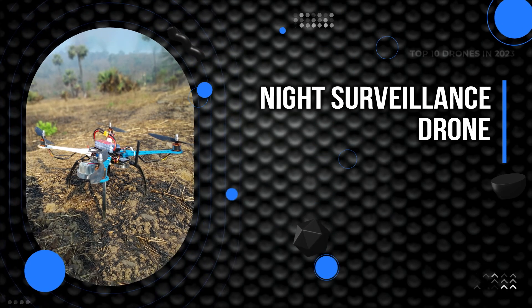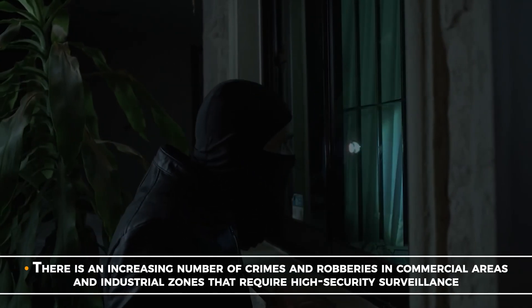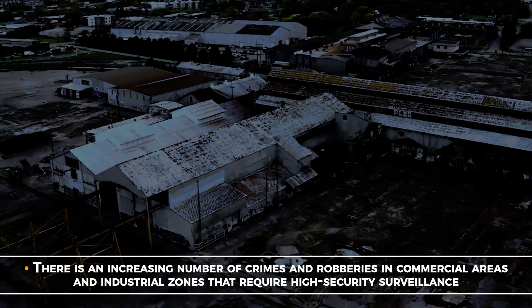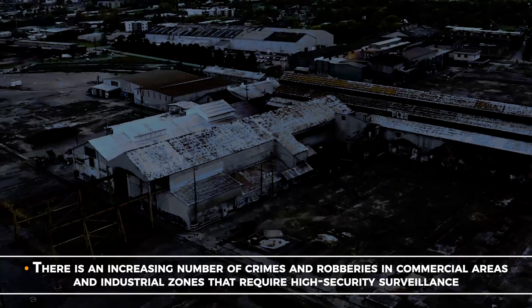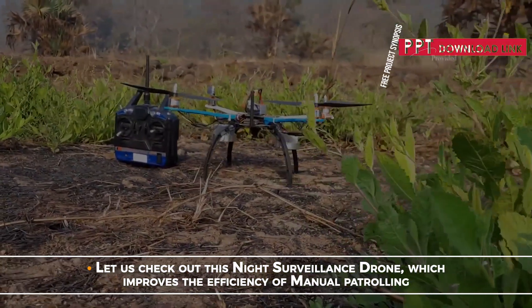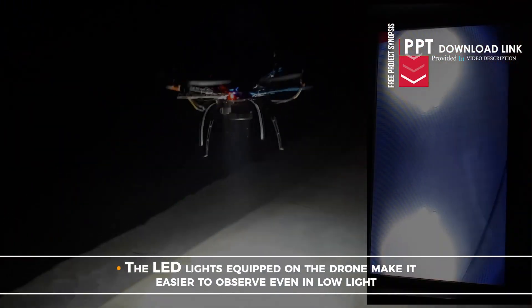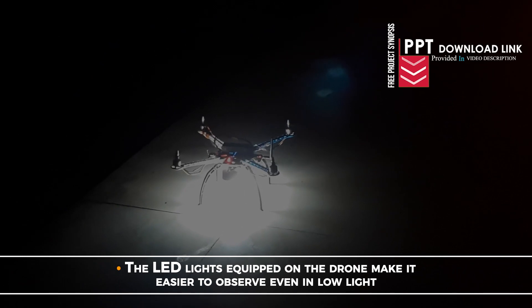Night Surveillance Drone. There is an increasing number of crimes and robberies in commercial areas and industrial zones that require high security surveillance. Let us check out this Night Surveillance Drone which improves the efficiency of manual patrolling. The LED lights equipped on the drone makes it easier to observe even in low light.